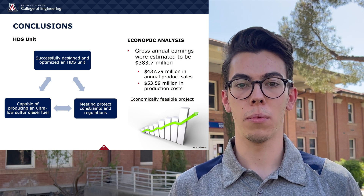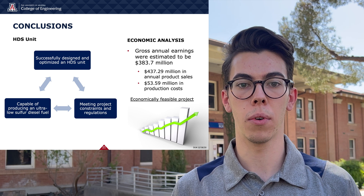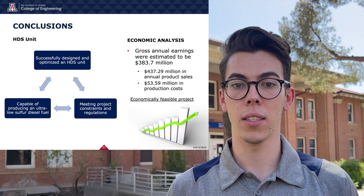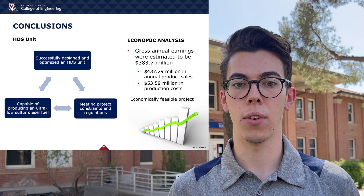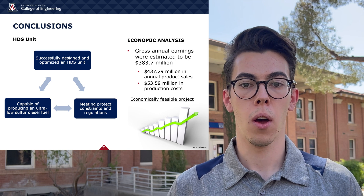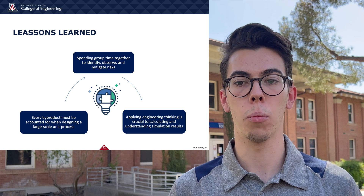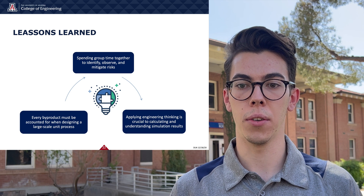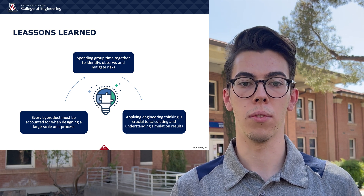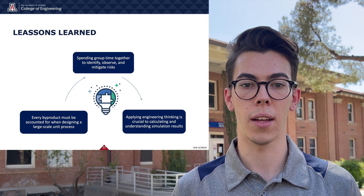In the end, we have successfully designed and optimized an HDS unit capable of producing ultra-low sulfur diesel fuel while meeting all project constraints and regulations. After performing an economic analysis, gross annual earnings were estimated to be $380 million based on annual product sales and production costs. Over the course of the project, the team learned the importance of spending group time together to identify, observe, and mitigate risk. We learned that when designing a large-scale unit process, every byproduct must be accounted for. And lastly, we learned that applying engineering thinking is crucial to calculating and understanding simulation results.